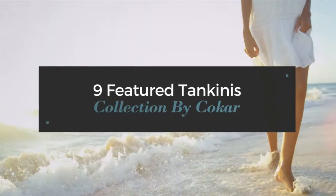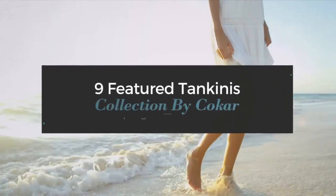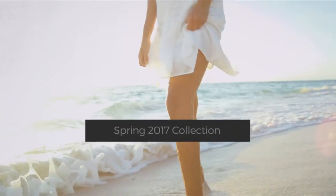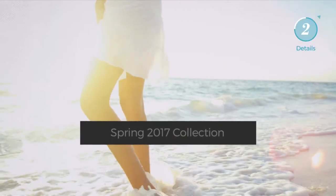9 Featured Tankinis, Collection by Koka. Spring 2017 Collection. At any time, click the circle and get the details about your favorite tankini.